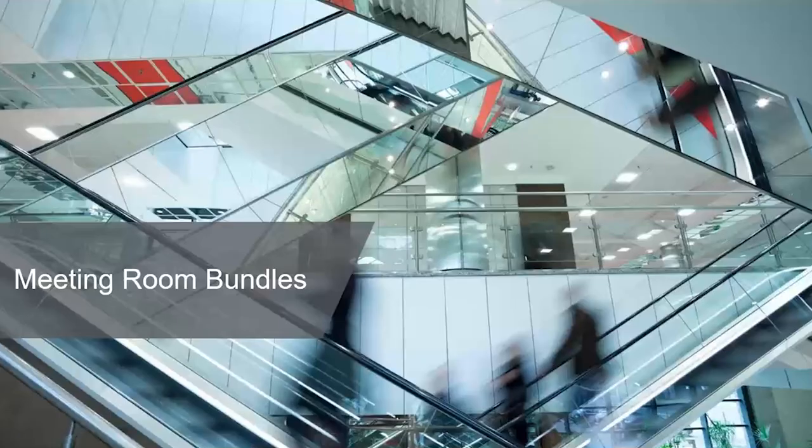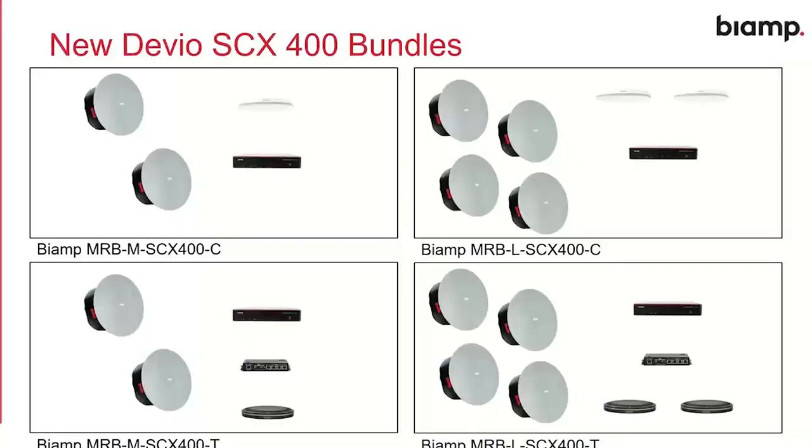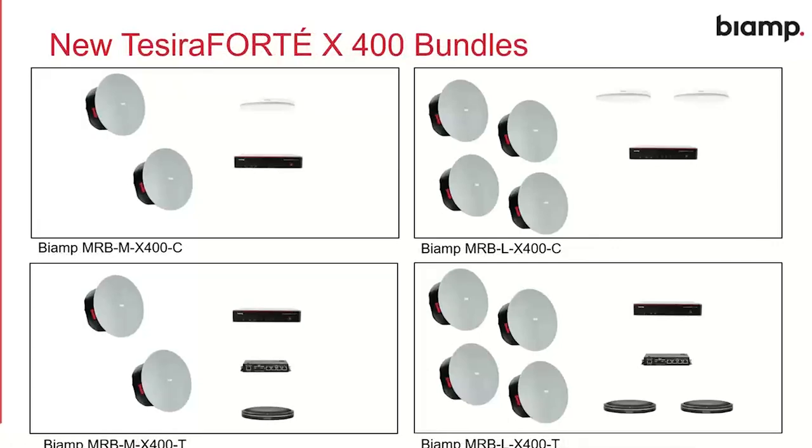A quick run through the bundles. There are four new bundles for Devio SCX, all named with a Rosetta Stone naming convention — medium and large bundles with ceiling and table microphones depending on room size and requirements. The Conference Room Designer will help you figure out which bundle you want. We have the same bundle arrangements for Tessera Forte X, coming with the same loudspeaker and microphone options as the Devio bundles but with a different DSP, allowing you to make more sophisticated or programmable spaces.